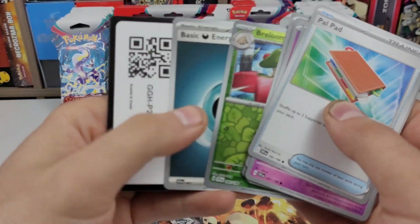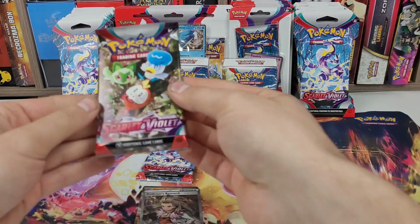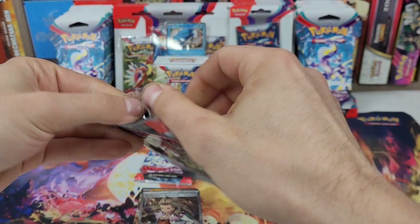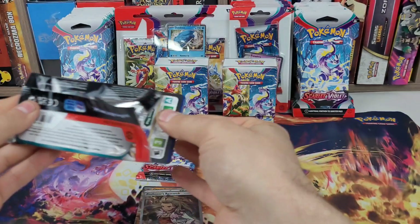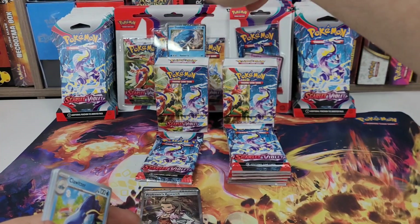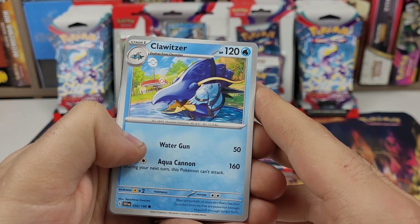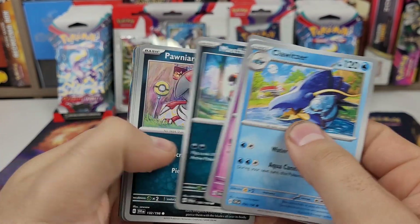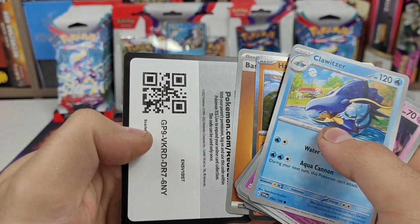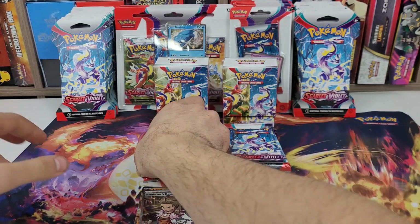I'll figure out the camera eventually — I'm gonna get the distance from the pack correct or it gets blurry. I'm basically gonna be filming booster bundle, triple blister, sleeve blister, and sleeve pack all today and they'll go up one a day for the next four days. Just the hollow — last pack from the first bundle.